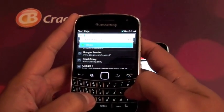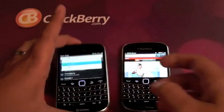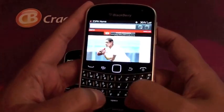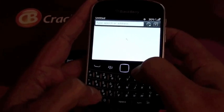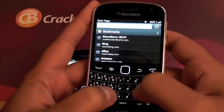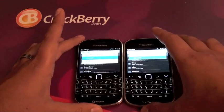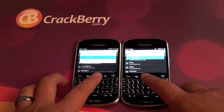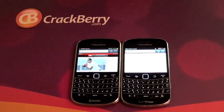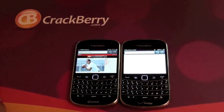We'll go CNN.com next. This is just for those of you thinking about upgrading or switching networks, not sure which one's quicker or which network's better — just gives you a little speed comparison. I had quite a few people ask for this comparison, so here it is. We'll fire CNN up and see what happens. This one's a little longer, not as friendly as ESPN apparently.